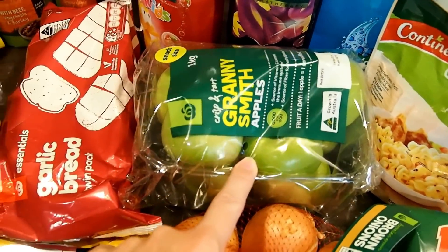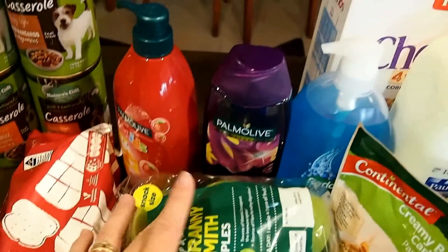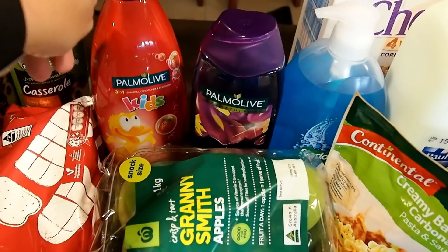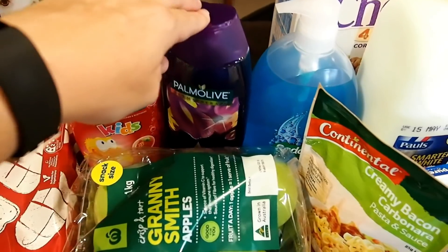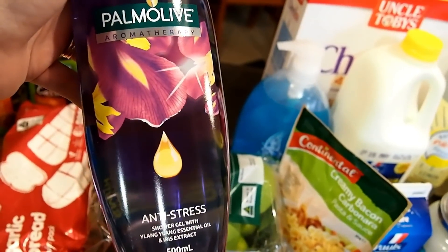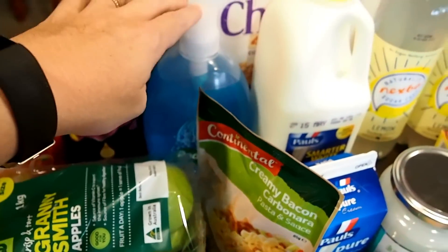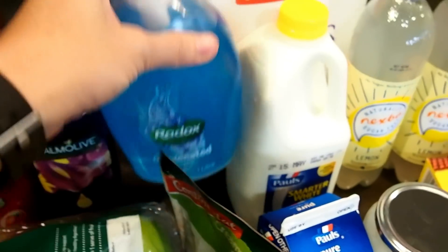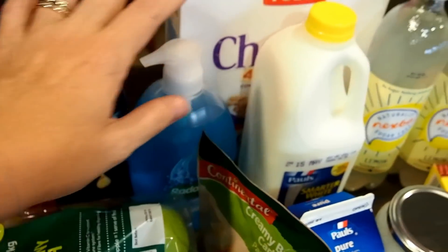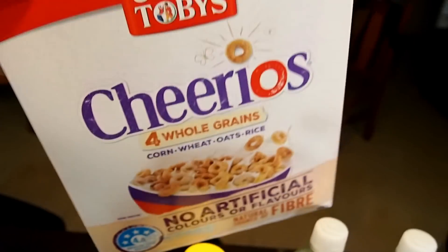I got some Granny Smith apples — the boys take these to school in their lunches. Then I've got some body wash: this one is for the boys because it does their hair as well, I got a more feminine one for myself, and this one is a bit more musky — that's for the hubby.